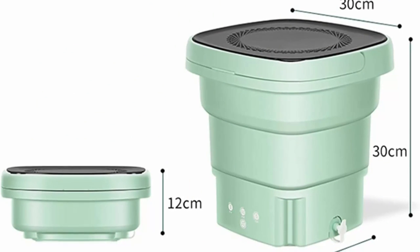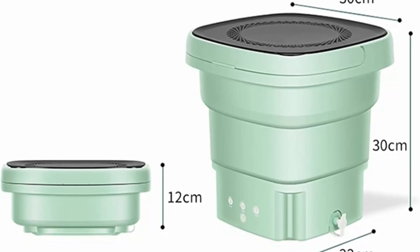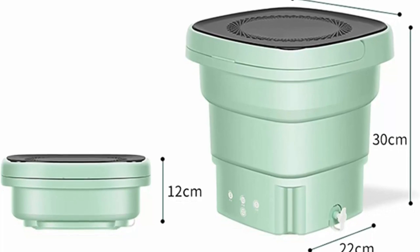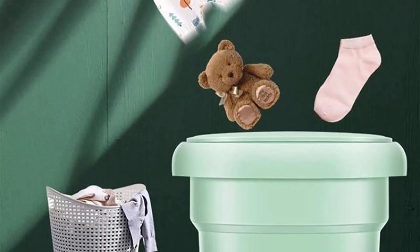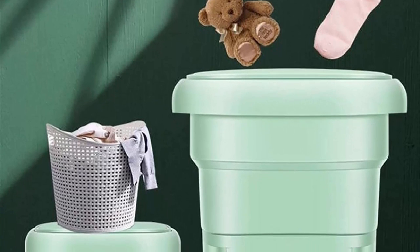Compact and Lightweight Design: One of the standout features of the Wakoyoxi Portable Washing Machine is its compact and lightweight design. It is specially designed for small living spaces such as apartments, dormitories, or RVs. The machine's small size and portability make it easy to move and store, offering flexibility for those on-the-go or with limited space.